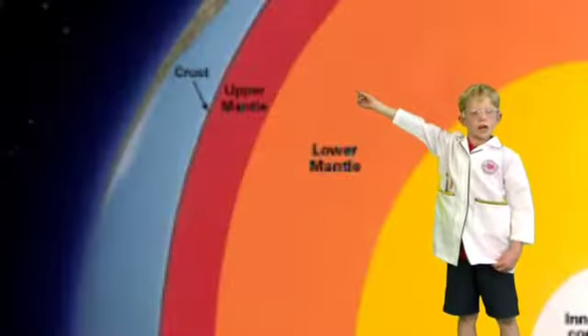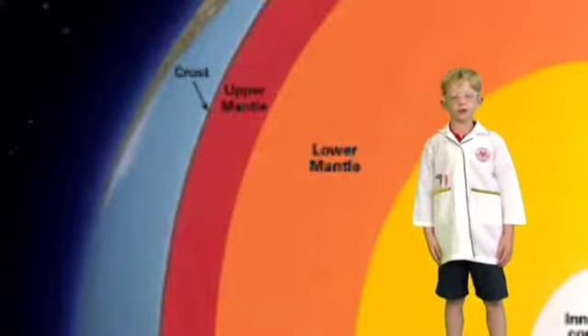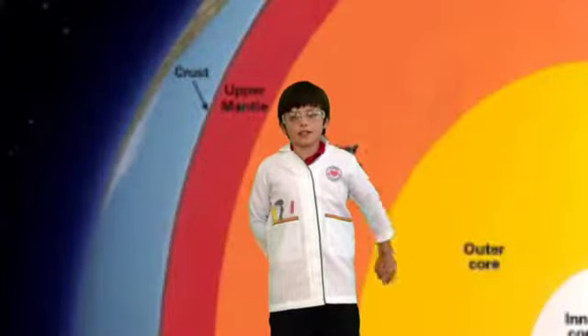Below the crust is the mantle. The mantle is molten rock, also known as magma. It's the thickest layer of the earth. Below the mantle is the core. It is made of iron and nickel and it is the same temperature as the surface of the sun.